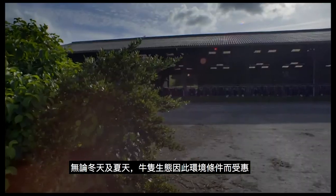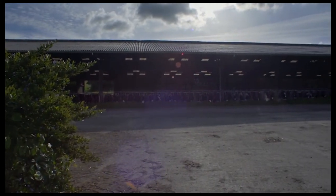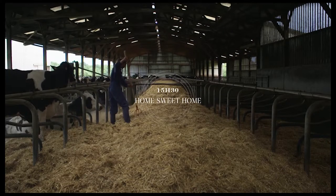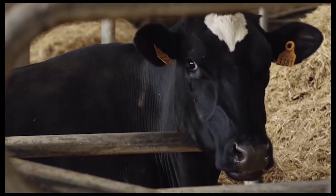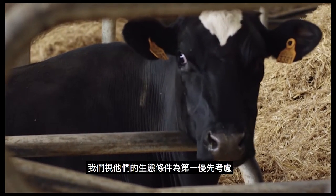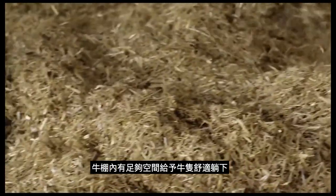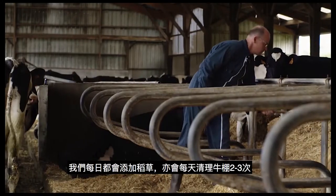In winter as well as in summer, the barn has been designed with the cows' comfort in mind. Their well-being is our priority. There are cubicles where each cow has its place to lie down, and we add straw every day.